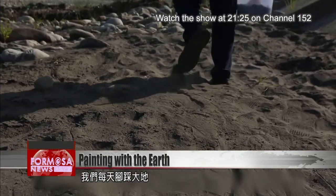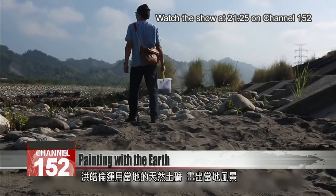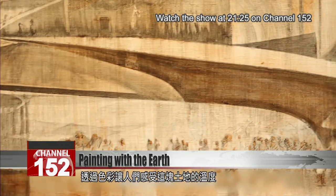Most of us have probably never taken a good look at the earth that lies underneath our feet every day. But Hong's work shows us the land itself is a source of beauty and imaginative inspiration.